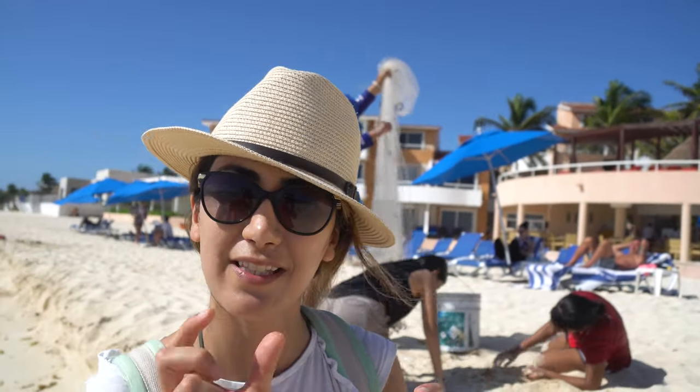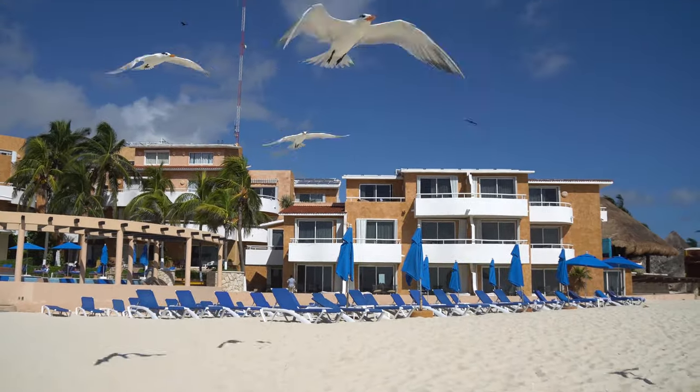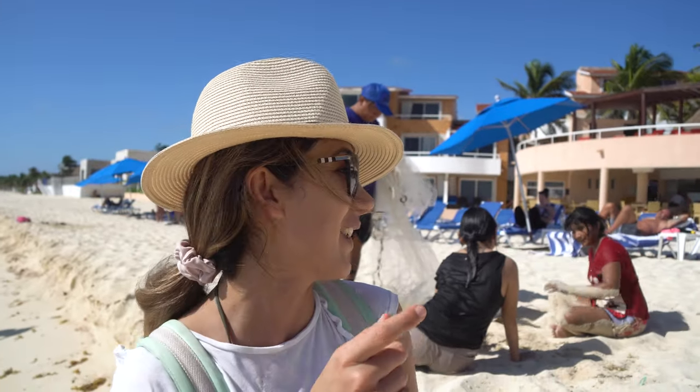We just saw a local who was fishing, and the fish he caught are so small. I asked him why he needed them, and he said he uses these small fish as bait to go fishing for bigger fish. You can see the birds flying around him — they just want to get some food. Oh, you can see — oh my god, they got one!